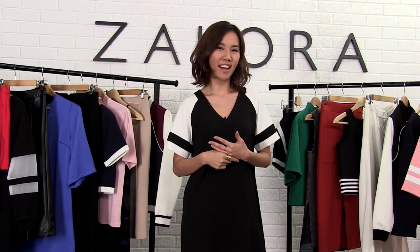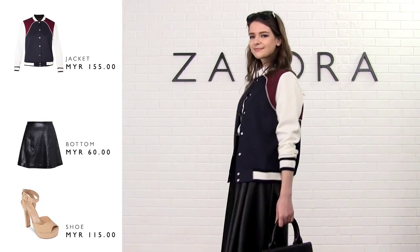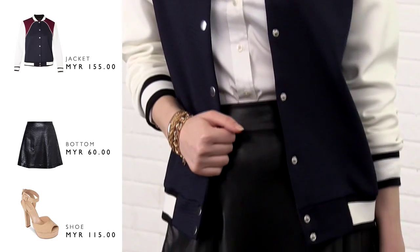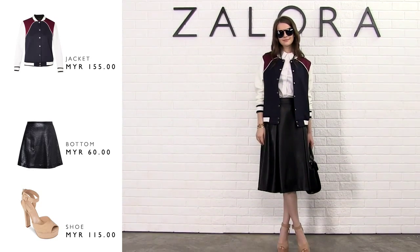Most people would think that you shouldn't wear a Varsity jacket to work, but I'm gonna show you how you can make this look rock. A good dose of leather goes a long way to toughen up this look. So put on a midi skirt, tuck in a clean white shirt, and for your footwear I would recommend nude stilettos as they would elongate your legs.